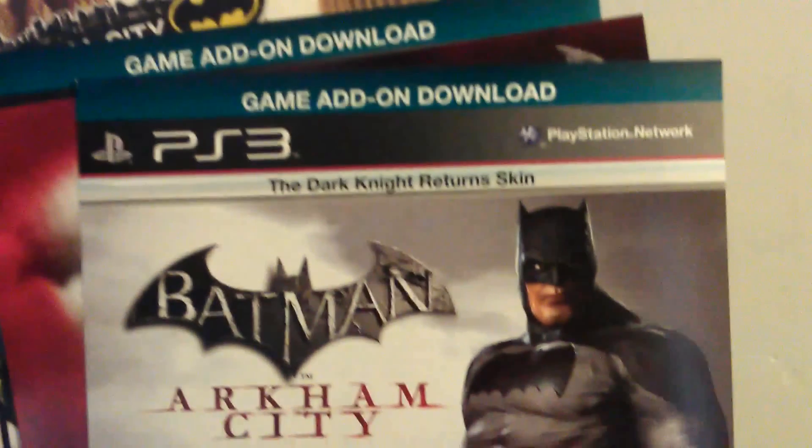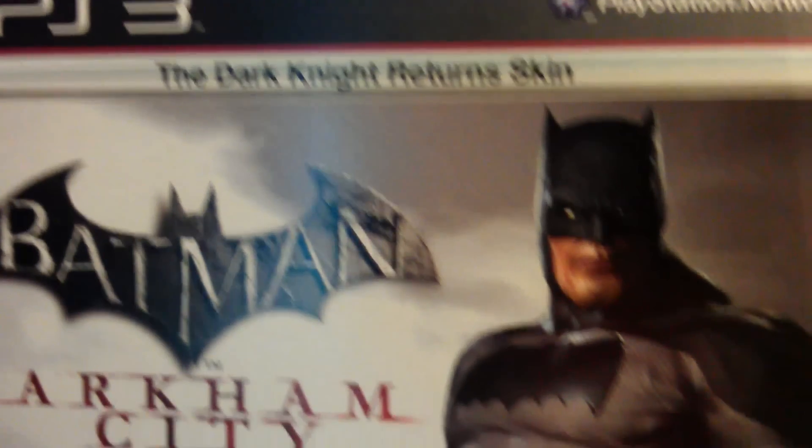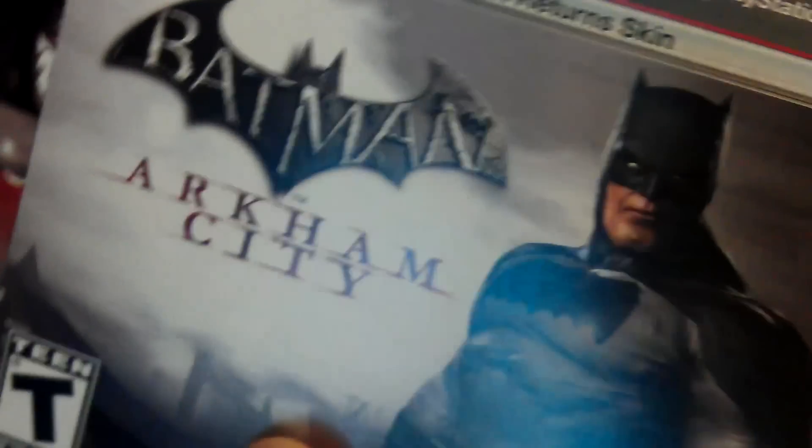The Dark Knight Returns. There we go — Dark Knight Returns. Again, he looks all buff. He looks too buff. These are all the thingies.